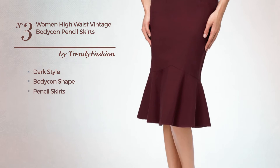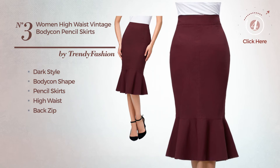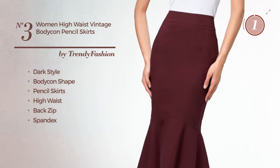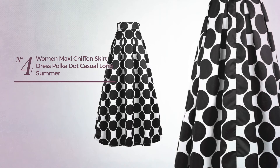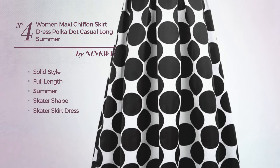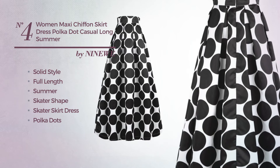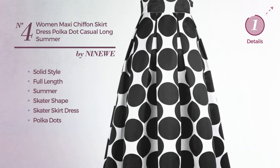Number three: a fusion of dark and elegant in this bodycon pencil skirt including a high waist and a back zip, crafted from elastic spandex, available just in this color. Number four: a solid inspired look in this full-length skater skirt dress featuring polka dots, as well as a high waist and a side zipper, produced with comfortable cotton, available only in this color.